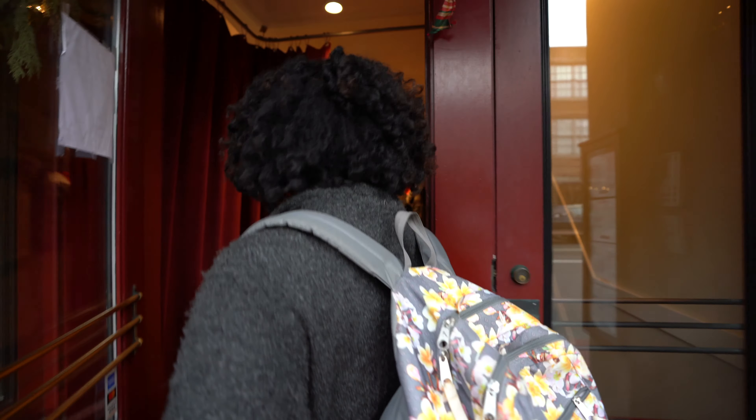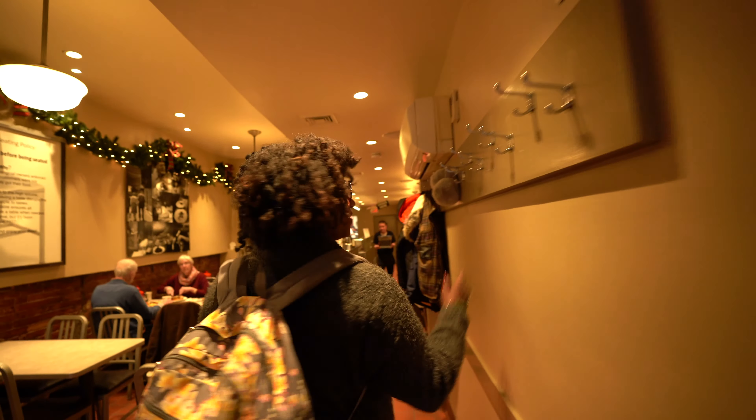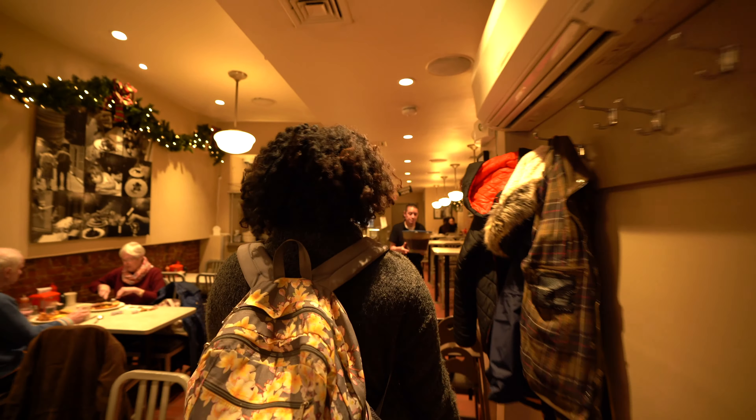Let's go inside. It smells so good — really amazing in here. Wow, it smells amazing.